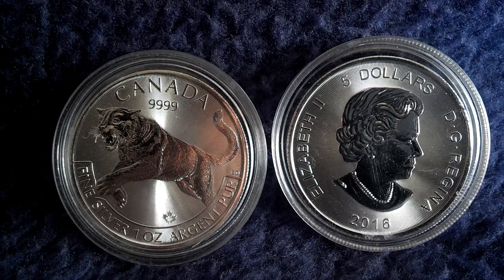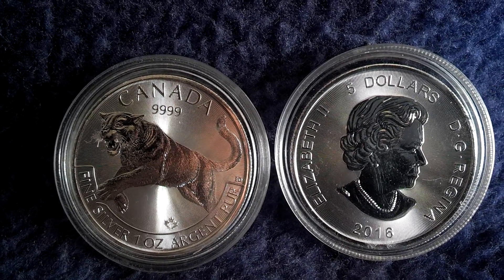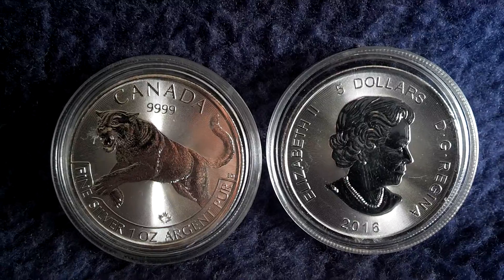I just hope this coin will last longer without getting any milk spots. You never know with the Canadian coins.